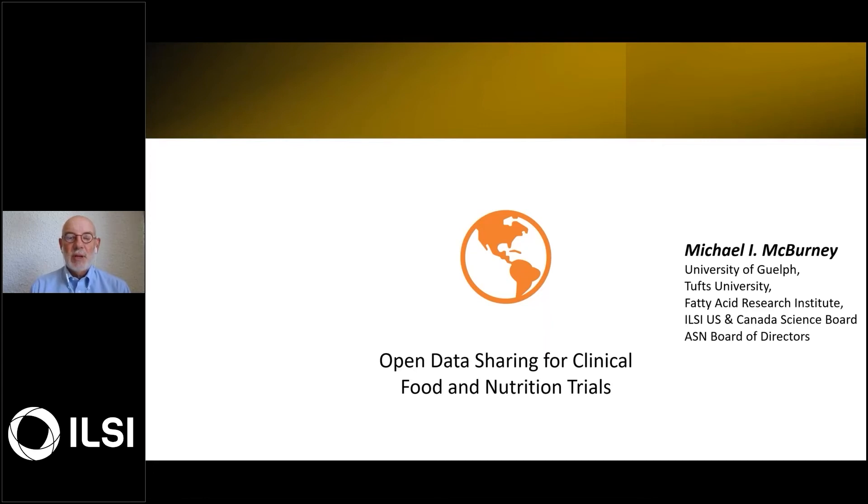Hello, I'm Michael McBurney on the Science Board for LCUS in Canada, and I'm delighted today to have the opportunity to present a concept that is being developed on open data sharing for clinical food and nutrition trials.